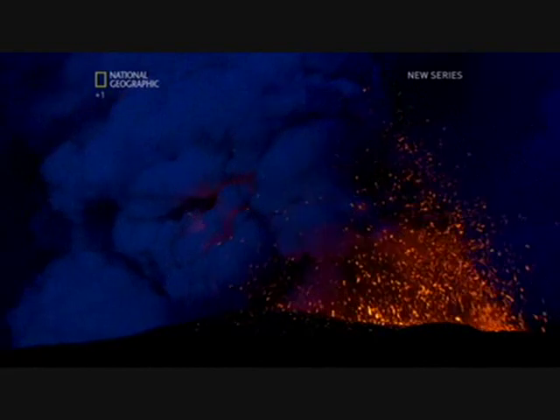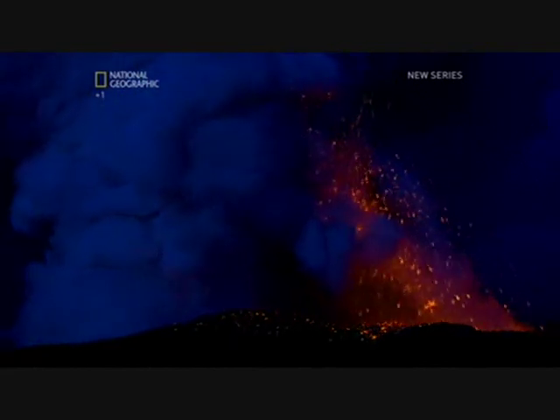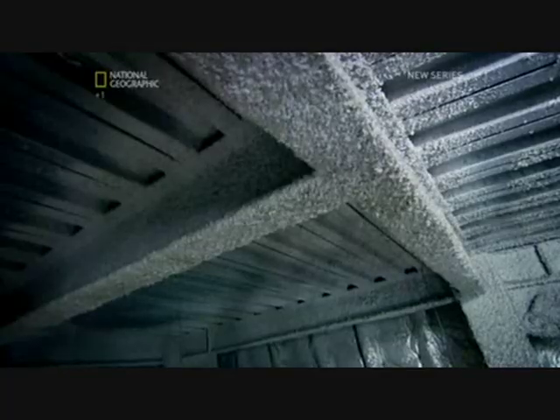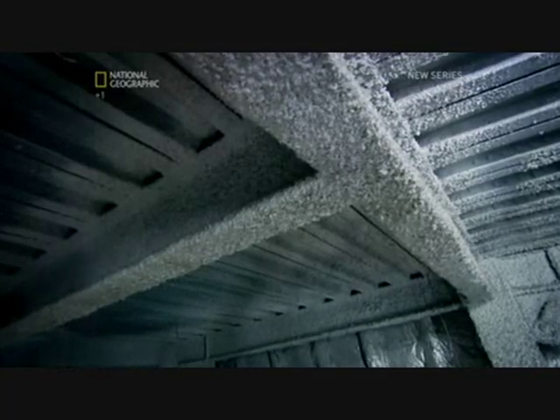Combining these fibres created a fantastic insulator: mineral wool. It should protect the steel skeleton of the Guggenheim for up to four hours, hopefully enough time to quash the blaze.